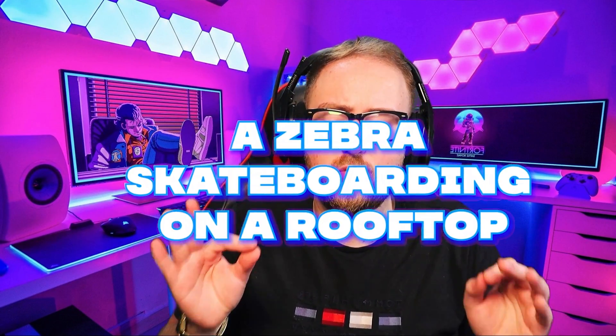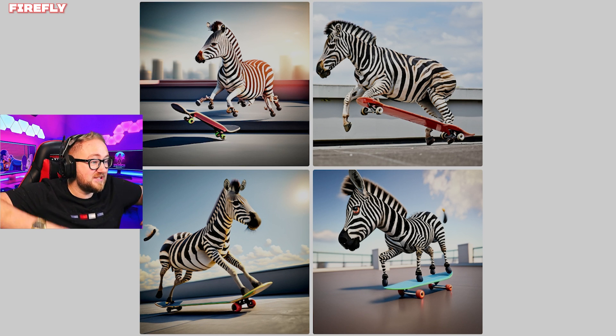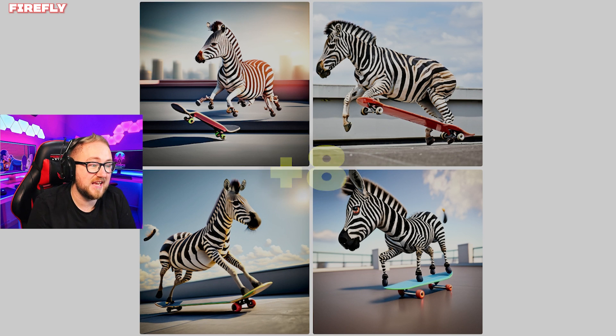Next prompt: a zebra skateboarding on a rooftop. Adobe have come in strong — every single one of these is incredible. It is a zebra and he does be skateboarding. That's two points for all of them. The quality is insane as well.